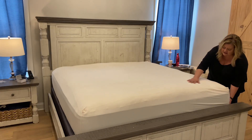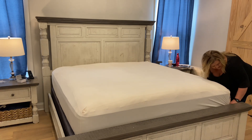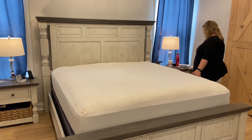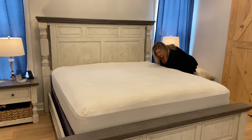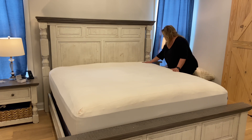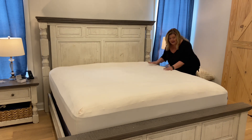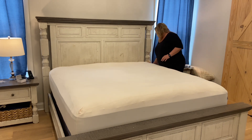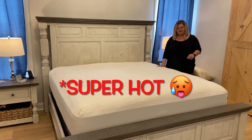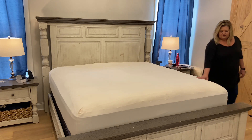I already have to say I love these, and I haven't even slept on them yet. They are so soft — these are awesome. Like I said, I haven't slept on them yet, but I know how I get at night. These are so, so soft. All right, let me get the rest put on.